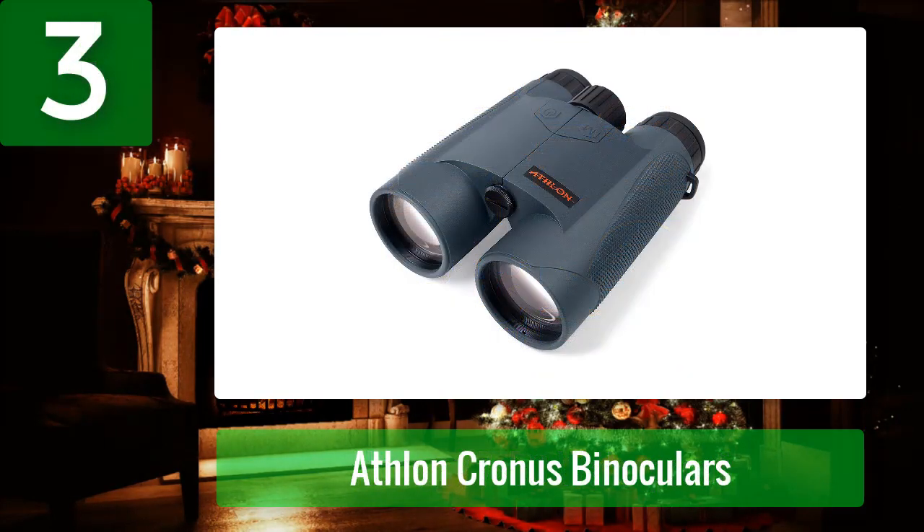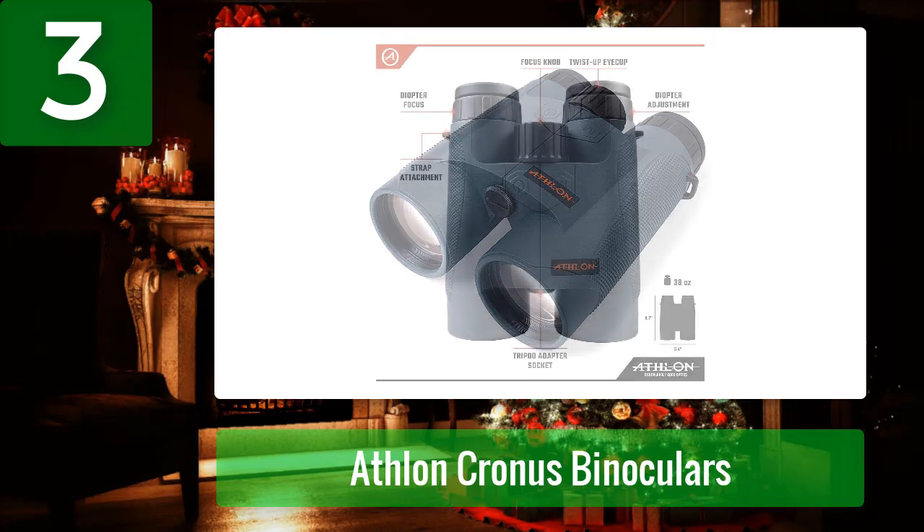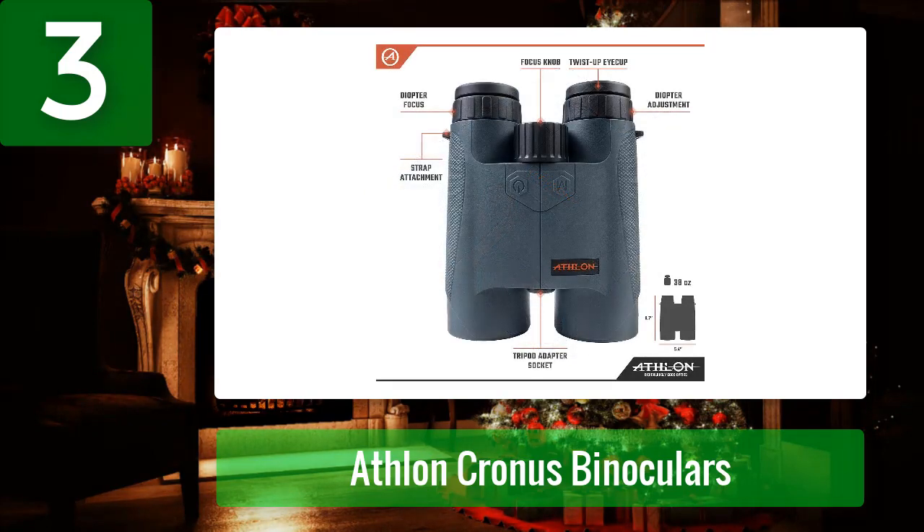Coming in at number 3: Athlon Chronos Binoculars. After review, our experts listed it among the best rangefinder binoculars because of its long-ranging capabilities, mostly used for hunting or long-range shooting. Ranging modes include incline angle, horizontal, and vertical distance. Measuring methods include Hunt mode, Auto mode, and Golf mode, making it one of the best rangefinders for hunting and golf combined with binoculars.